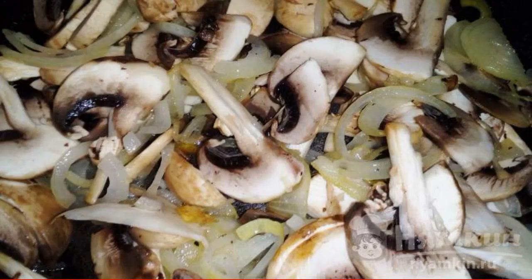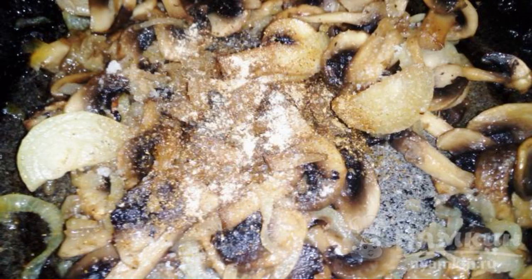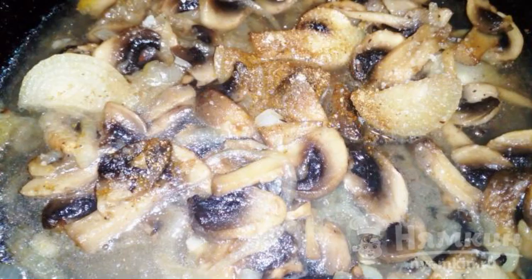Fry the mushrooms until they are half cooked, stirring occasionally. Add cardamom, khmeli-suneli hops, and salt to the mushrooms. Pour in the water and cook the mushrooms until the water evaporates.